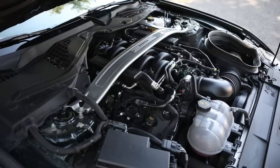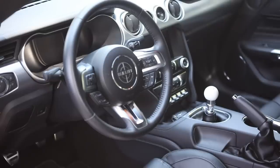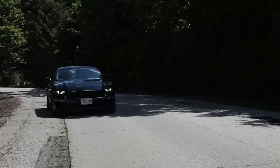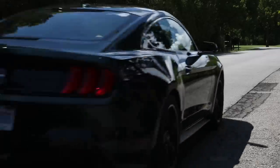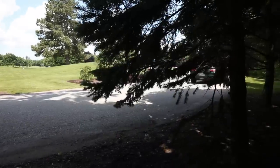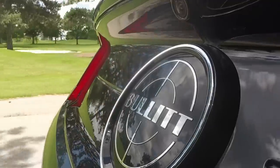The 2019 Bullitt arrives with a five-litre V8 that pushes 480 horsepower and 420 pound-feet of torque through a six-speed manual gearbox, Torsen limited-slip rear differential, and the back wheels. The throws are short, the spacing just right, and the clutch action is light. It also benefits from a rev-matching system that mimics heel-and-toe shifting by blipping the gas on a downshift.